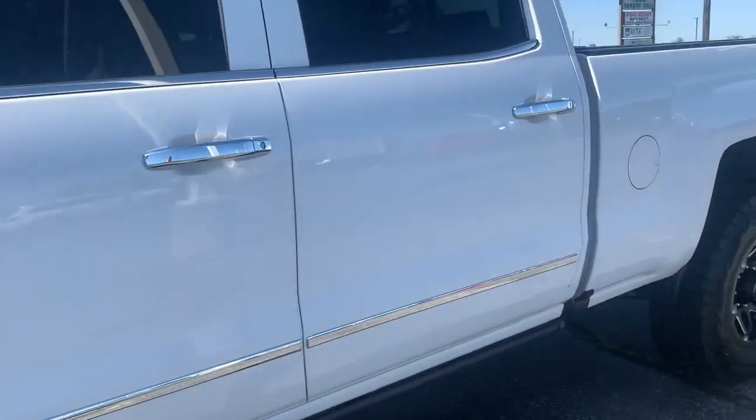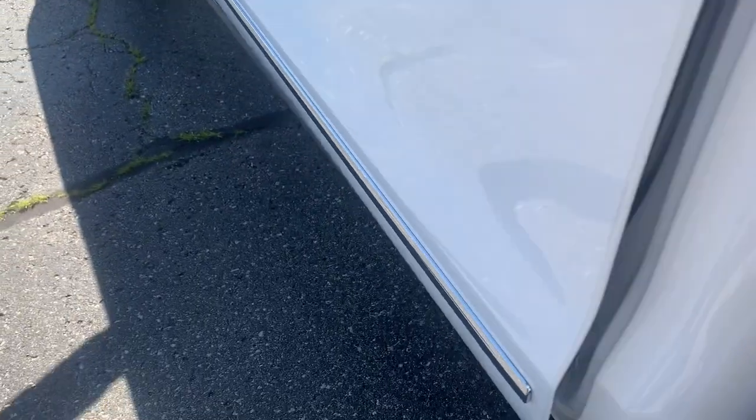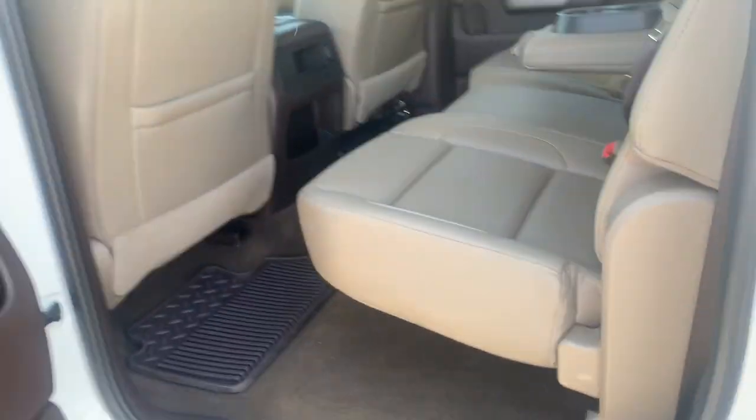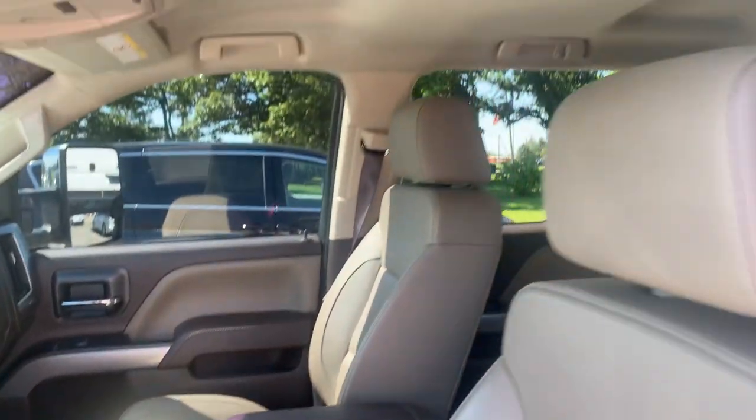It does have the retractable running boards, so they'll come down when you open the door. Back seats are in good shape. Front seats look good.